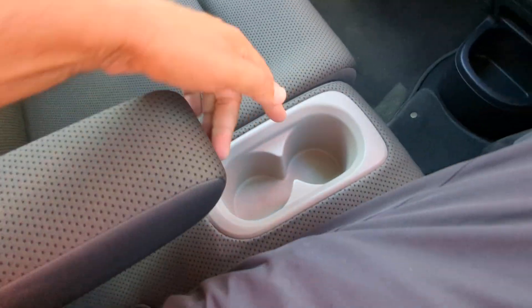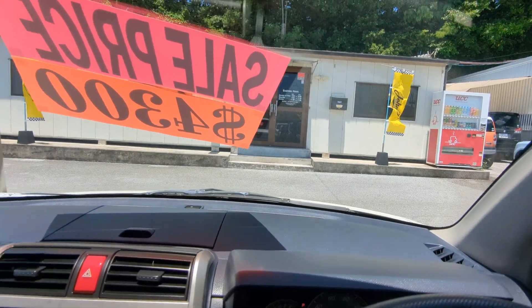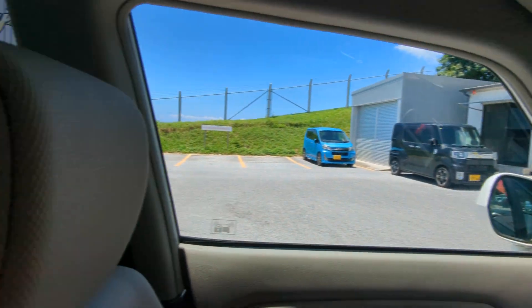It does have an armrest here and two cup holders in the middle. Let's go eye level — that's my eye level. I just see a sliver past the windshield wipers. Not much.